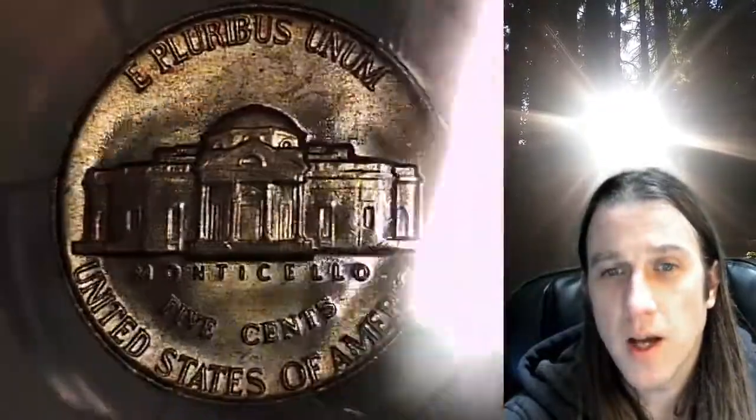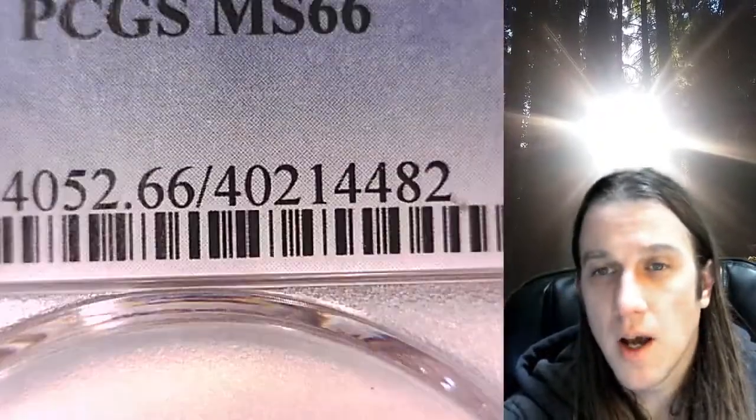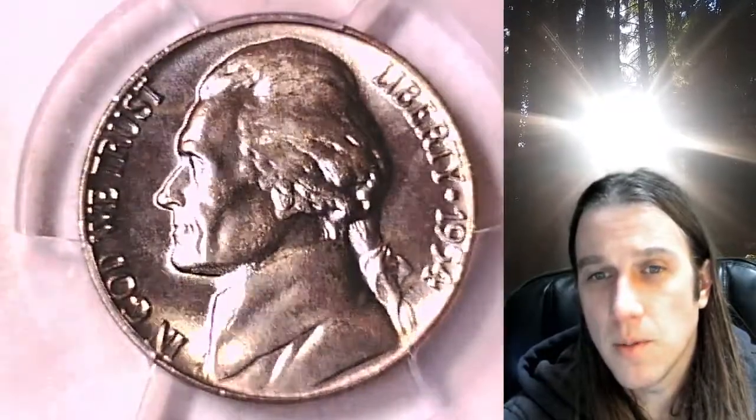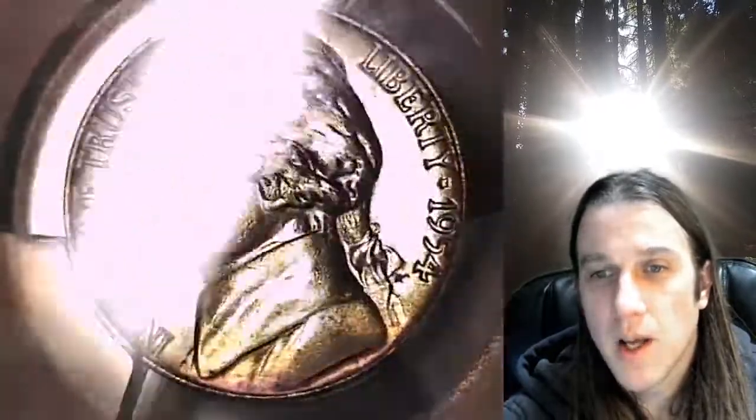When you buy a coin from my eBay store, you can also take the eight-digit cert number here on the slab, enter it in YouTube, and it'll bring up a video of the coin you purchased — so you can look at your coin anywhere, anytime you want.